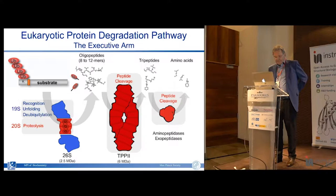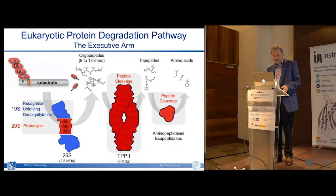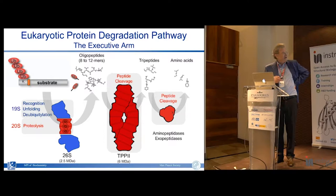This is a very simplistic view of the eukaryotic protein degradation pathway - the ubiquitin proteasome system, which is the most important pathway for intracellular protein degradation in eukaryotes. Proteins destined for degradation are labeled with polyubiquitin, tetraubiquitin chains, and they are recognized by this molecular machinery, the 26S proteasome.